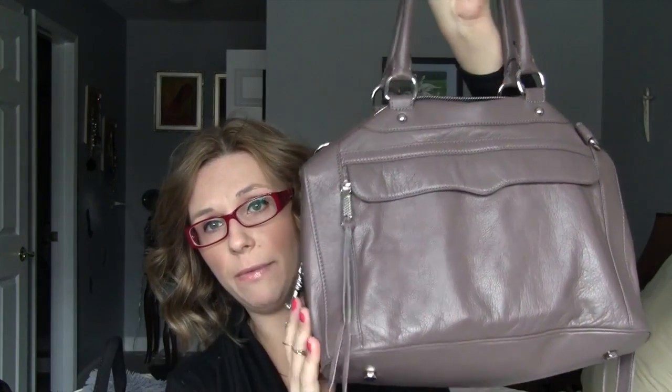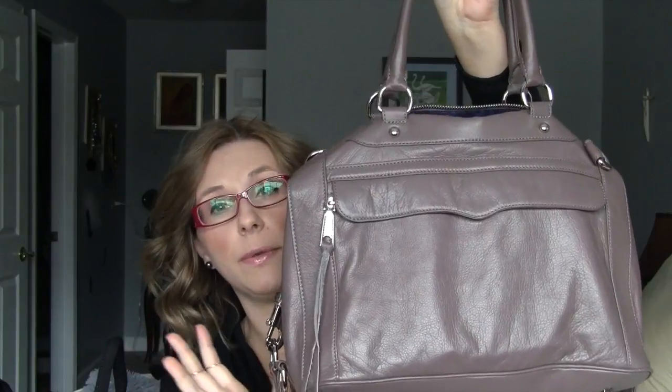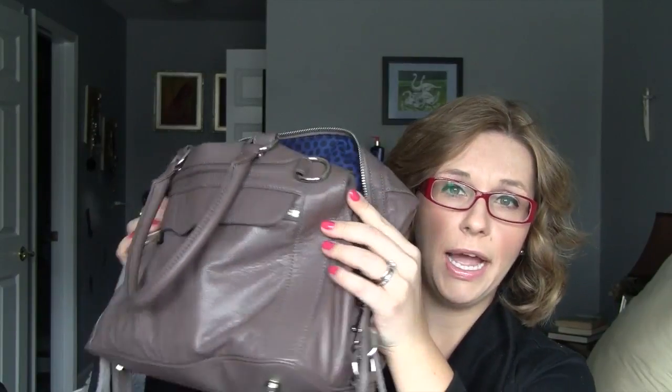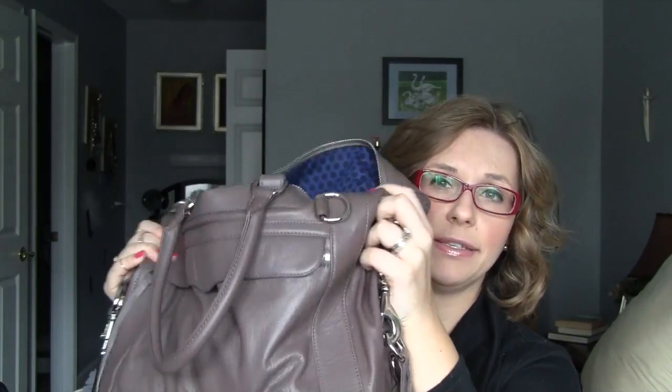This is the Rebecca Minkoff. I believe they call it the mini MAB, and I believe that stands for Morning After Bag. It's this beautiful — I would call this like a gray purple. I just love it, I think it's so pretty. And I love the style — it's almost like my Dooney and Burke bag. Inside it has a beautiful kind of blue, and I believe this is kind of her signature that she has in most of her bags. I just love this bag.